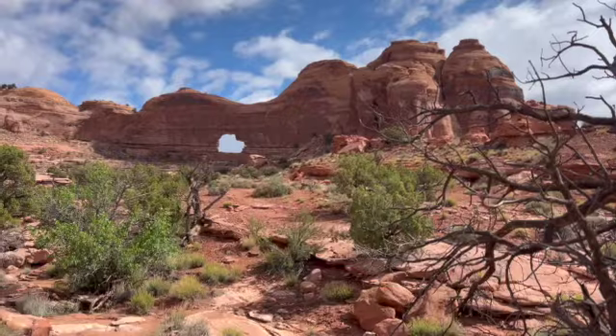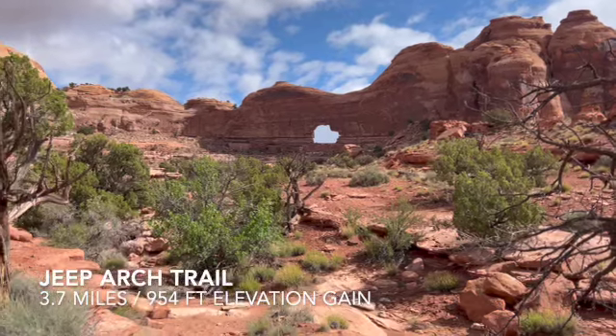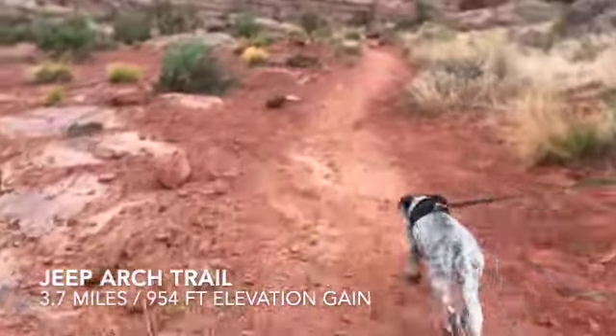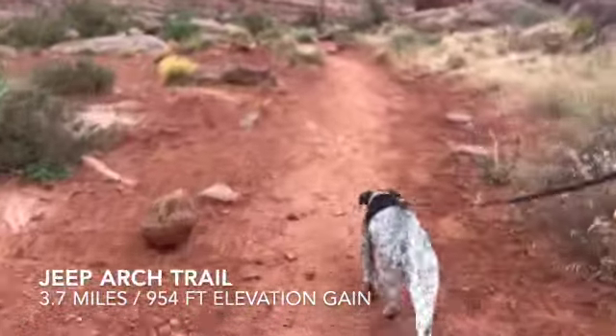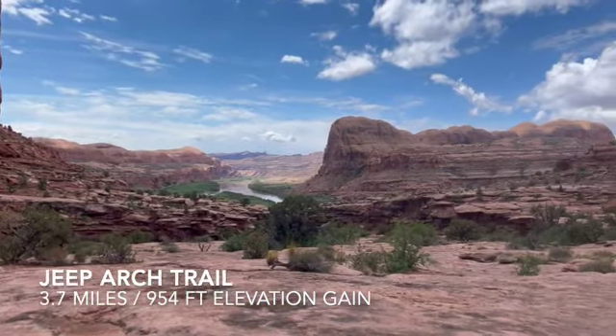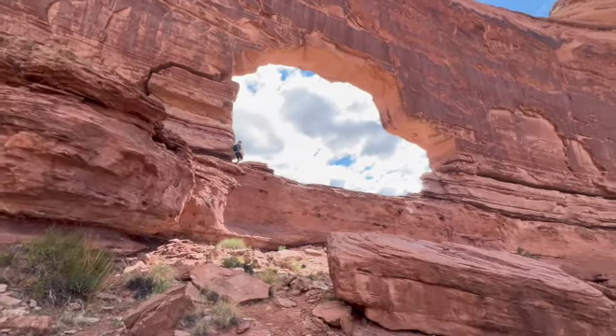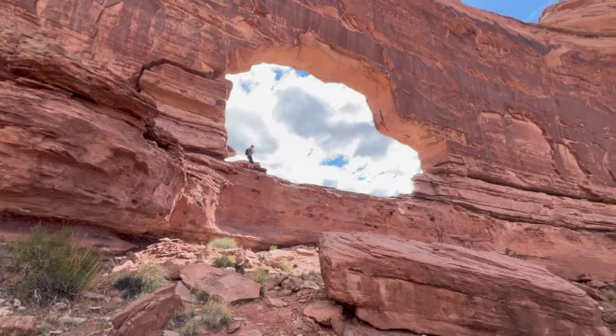Last hike of the trip — we decided to sneak in Jeep Arch, which I'd never done before, and of course Brewster hadn't either. It's very, very cool — it looks just like a jeep. And now we're inside the arch!